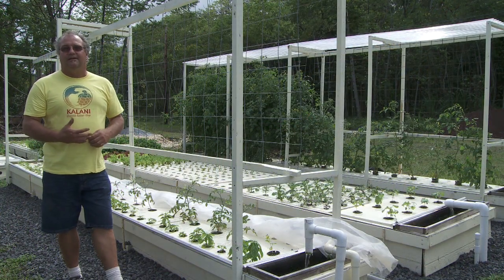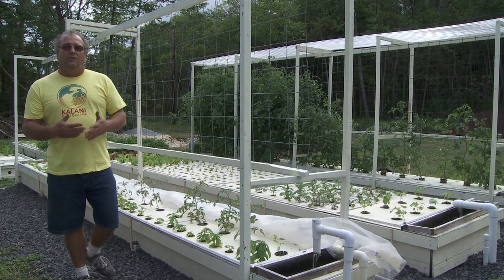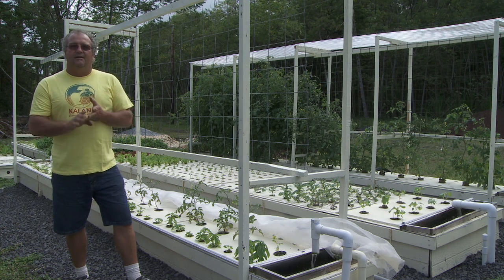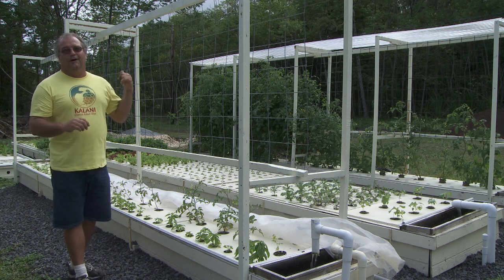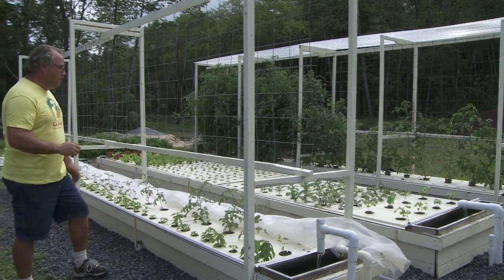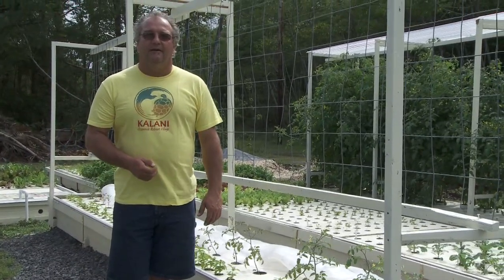We here at Kalani strive to be self-sustainable. With the aquaponic system at this point, we are growing 100% of our basil, 100% of our mint, 100% of our onions. Pretty soon we hope to do 100% of our tomatoes as well. We're also doing lettuce, kale, chard, and things of that nature.